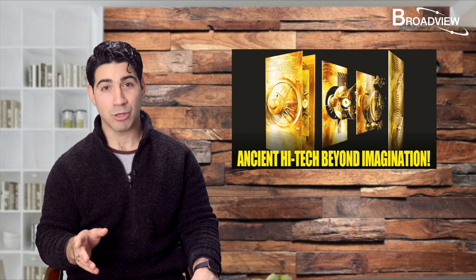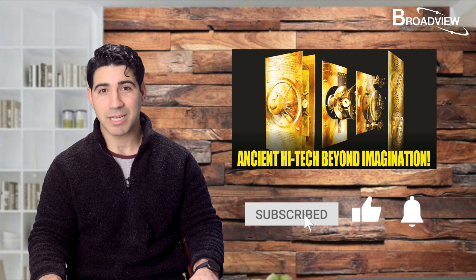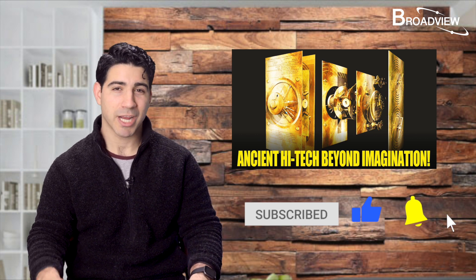That's it for today's program. What do you think about this machine? Do you know of any other ancient technologies you'd like us to report on? Feel free to leave your comments below. Thanks for watching and we'll see you next time.